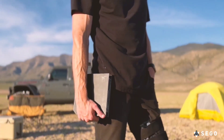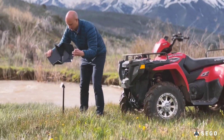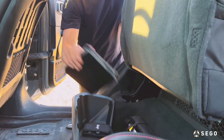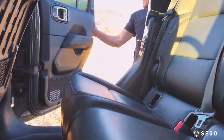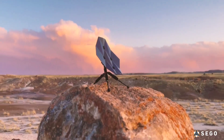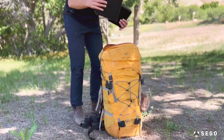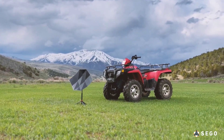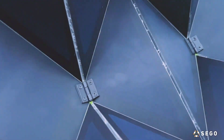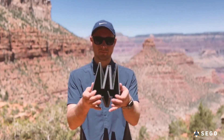With the Sego Charger, you gain the freedom to power your devices off the grid, ensuring energy self-sufficiency, security, and reducing your reliance on fossil fuels. It merges the structural integrity of rigid permanent solar panels with the convenience of folding panels, offering a versatile and reliable energy source. Engineered to endure the harshest outdoor conditions, this sleek and transportable charger is your ultimate companion.